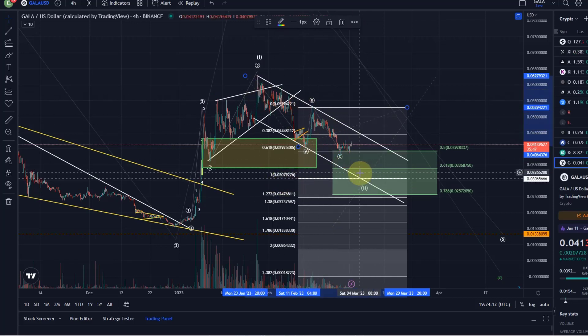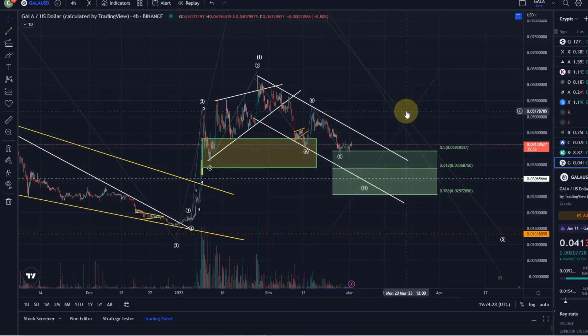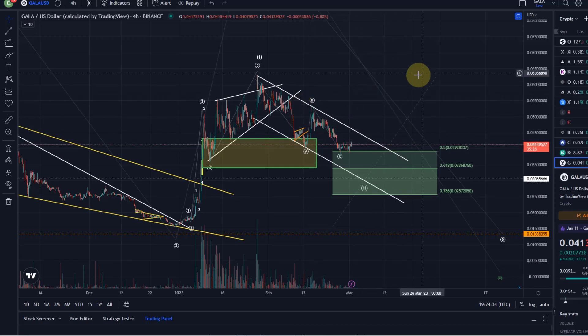The 3.06 cent level is on one hand the A-to-C one-to-one ratio, which means the C wave would have the same length as the A wave — a very common target. Then down here we've got the 78.6% retracement. I'm not sure if we go that low; at the moment I'd rather say no, but never say never. Either way we are waiting for a reaction.